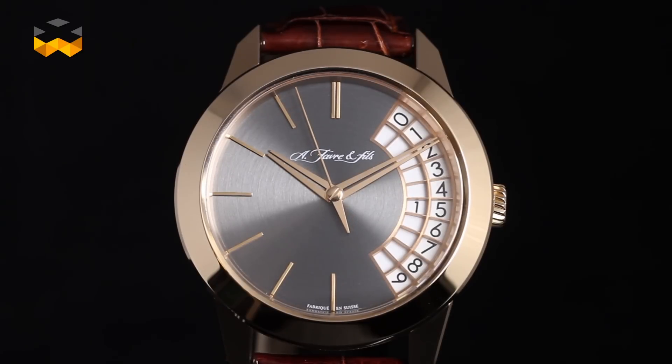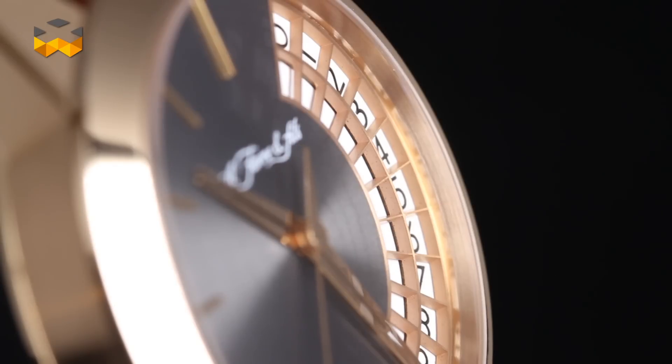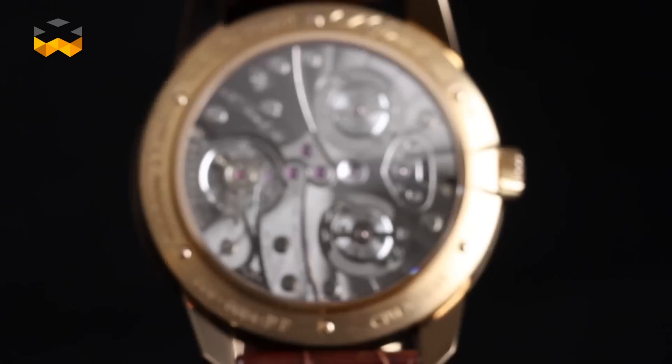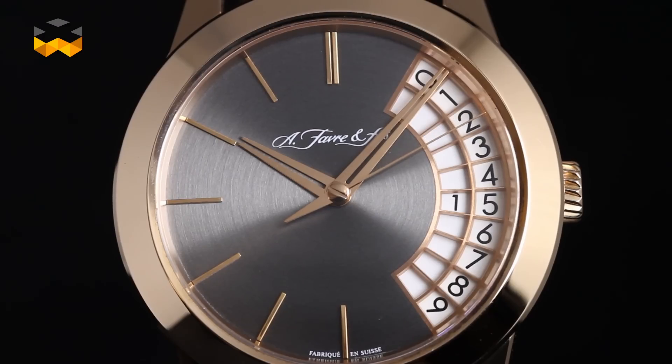Finally, we wanted to put the spotlight on a watch we just find cool: the Phoenix from Favre-Leuba, launched a few years ago. It has an exclusive big date system where the date is highly visible along one side of the dial, taking up almost one third of it, with moving double-digit numbers revolving in a grid. There is no equivalent on the market, and we find it quite chic — proof that a calendar watch doesn't have to be super complex to be elegant.